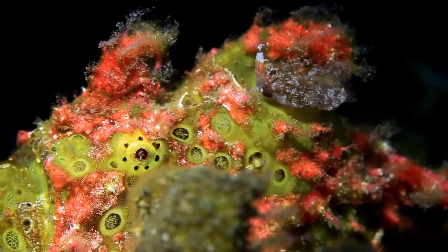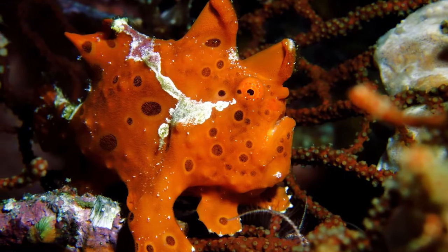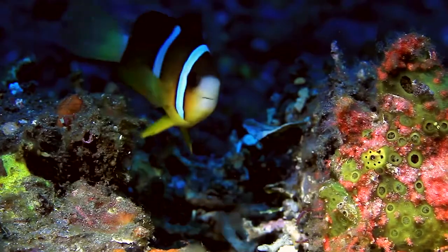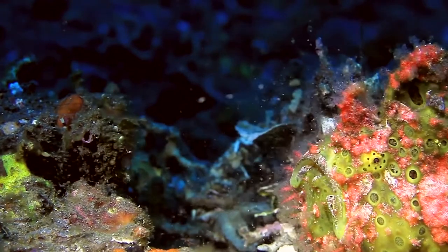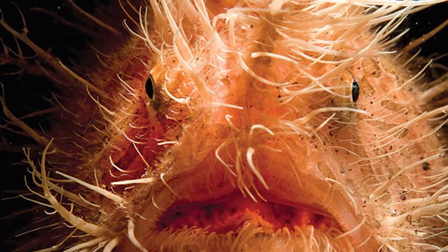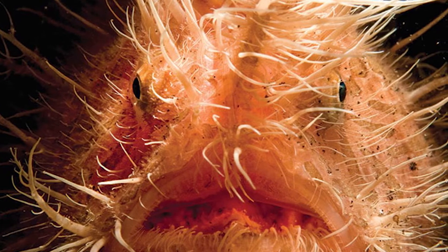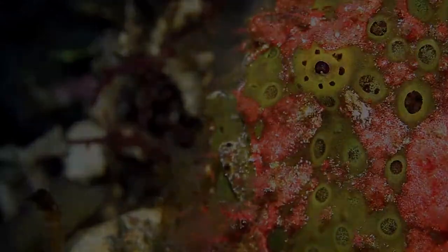Frogfishes rarely swim, and when they do they use their tail while folding their other fins flat to the body. It's more common to see frogfish jumping combined with gliding a few centimeters above the bottom. Frogfish jump by sucking in water through the mouth and expelling it in jets through the small gill openings behind their legs — they really are jet propelled.